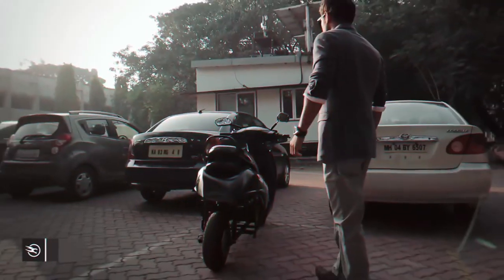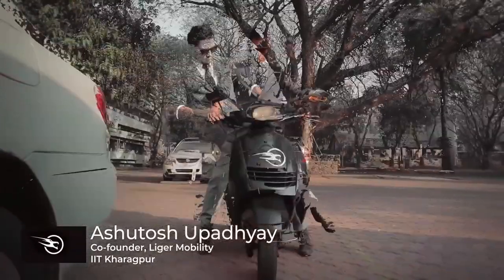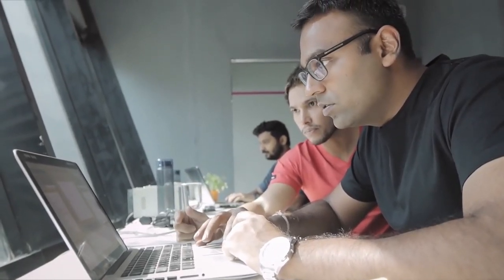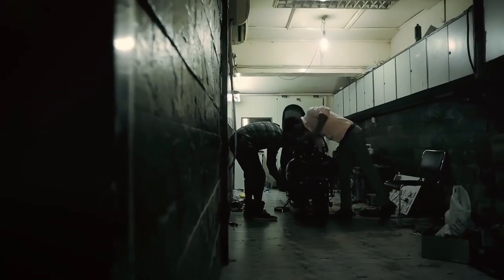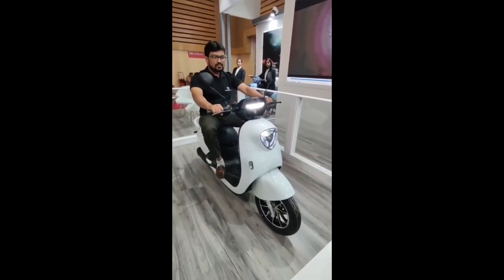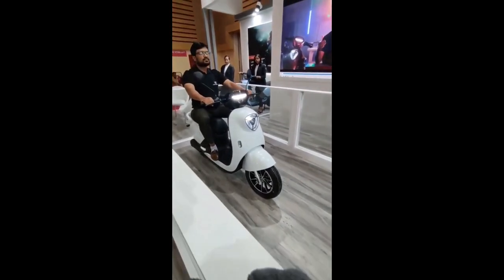This scooter is already launched and is almost ready for delivery. It was launched in July and October. You can watch the video for more details and see the pricing information on screen.